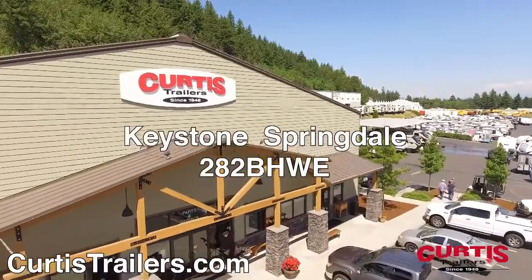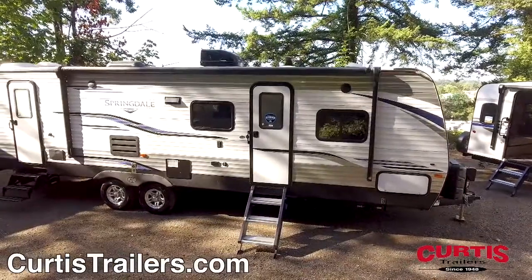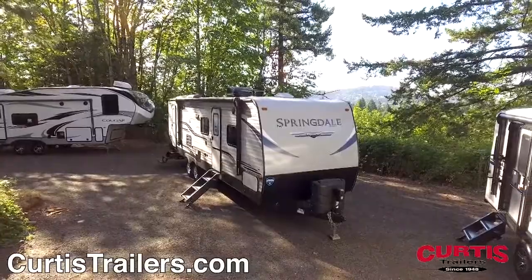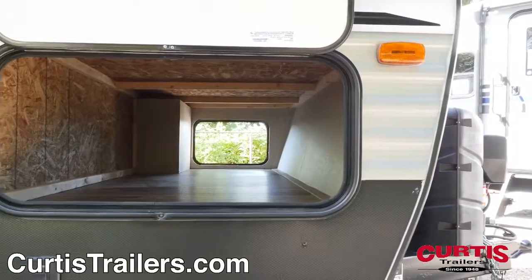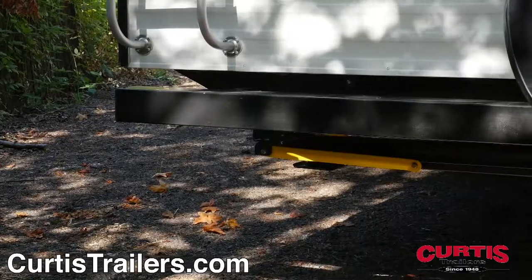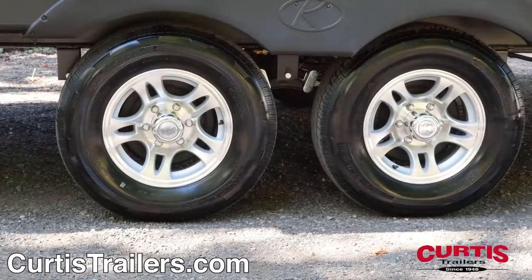Introducing the Keystone Springdale 282 BHWE, the travel trailer ready for outdoor fun. This Springdale is equipped with an Arctic insulation package for cold weather camping, durable matte rock guard behind a power tongue jack, and a spacious pass-through storage compartment. Enjoy an easy setup thanks to the four-corner electric stabilizing jacks and the smooth ride of easy-lube axles with E-coated corrosion-resistant wheels.